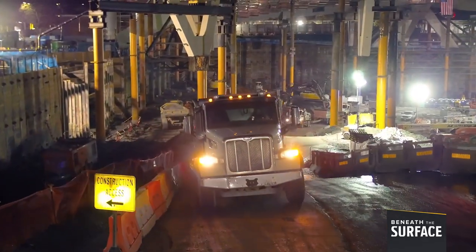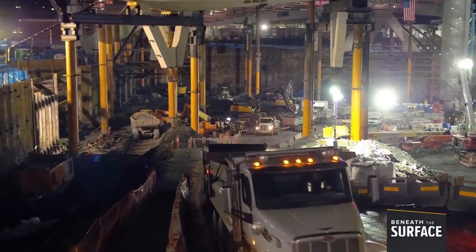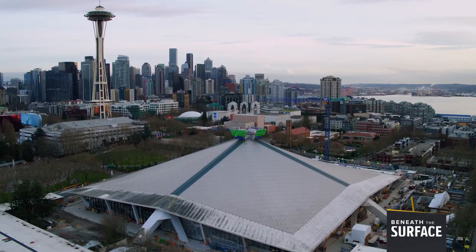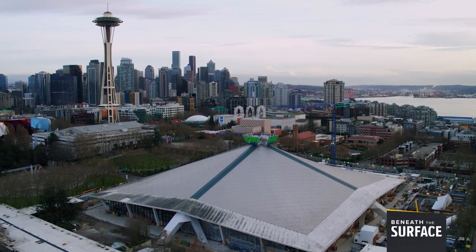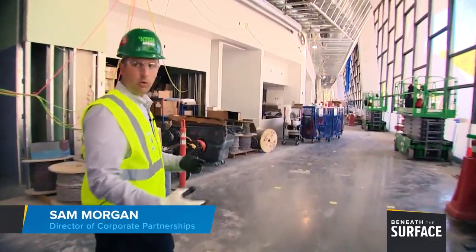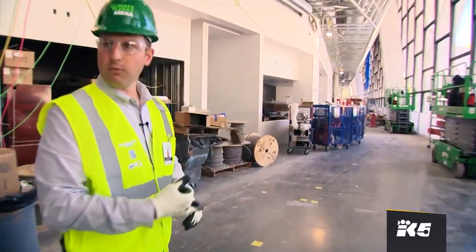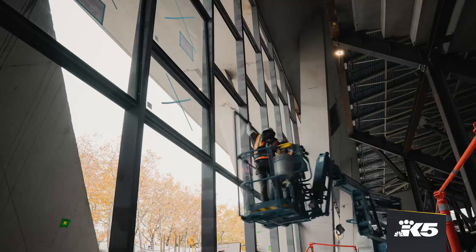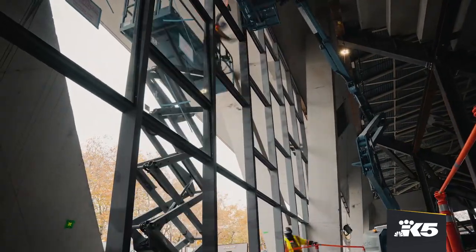It could be done, but it wouldn't be easy. Crews erected temporary support to float the roof while also digging out 600,000 cubic yards of dirt. That excavation doubled the arena's size while maintaining the original design. As you can see, there's natural light that comes through all the windows from old KeyArena.